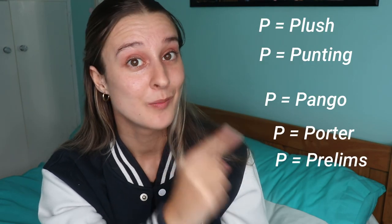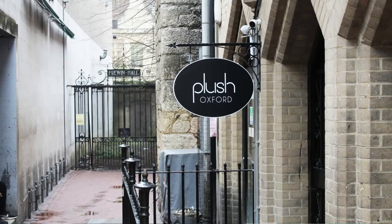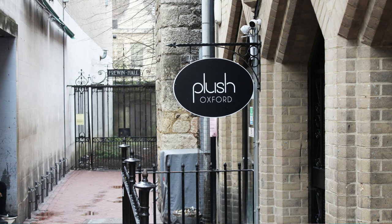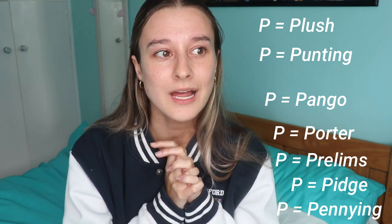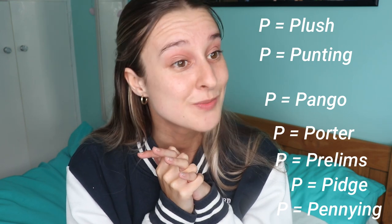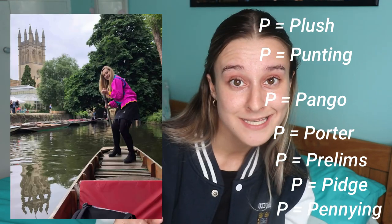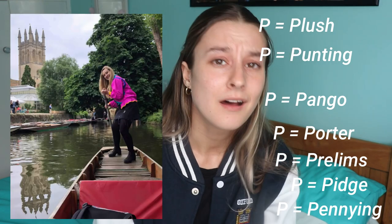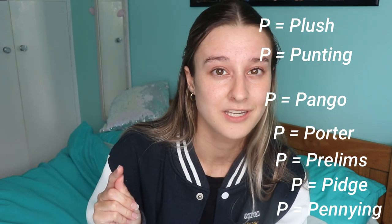P is for plush, punting, Pango, porters, prelims, pidge, and pennying! Plush is the local LGBTQ club space — they have events there in the evenings; I think Tuesday evening is their big night. Punting is great fun in the summer. A lot of colleges have their own free punt, so don't waste money hiring one if you can use the free one.